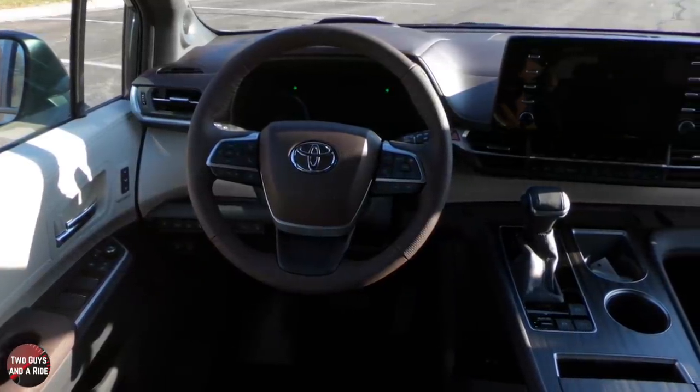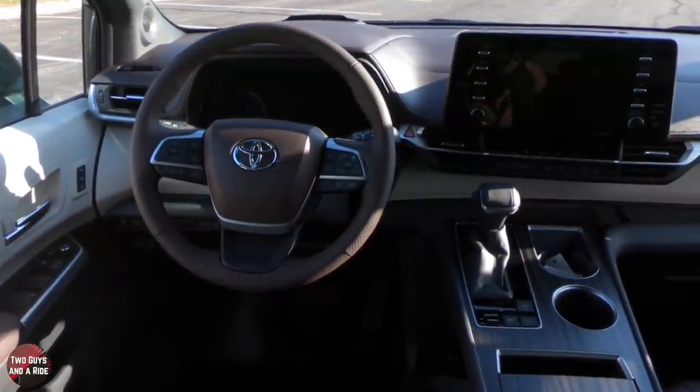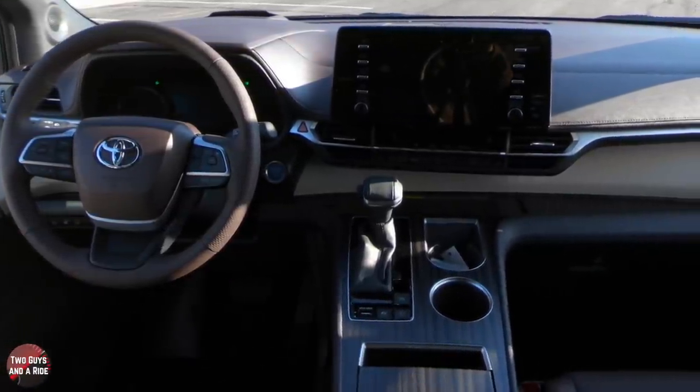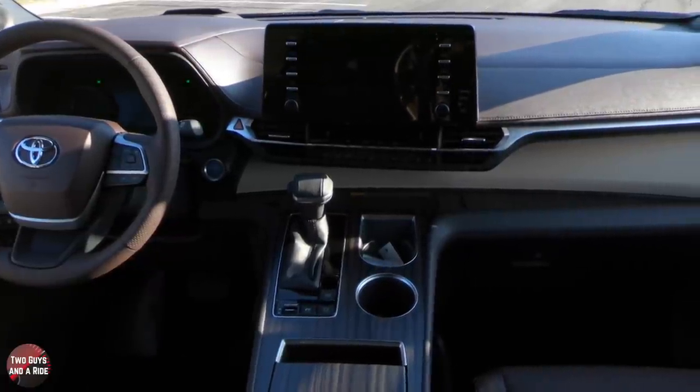As far as everything laid out in the front, that nice seven-inch driver's information display is beautiful and easy to see. I in particular love the heads-up display because your most basic information shows up there while you're driving, and it keeps your eyes on the road, which I absolutely love.